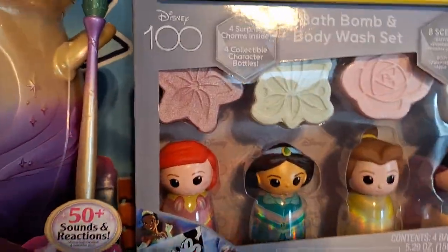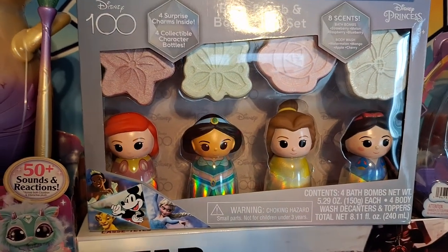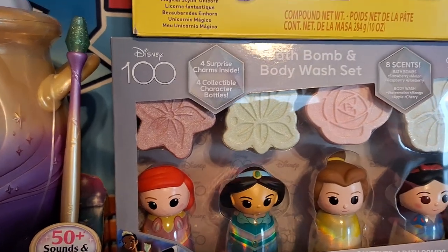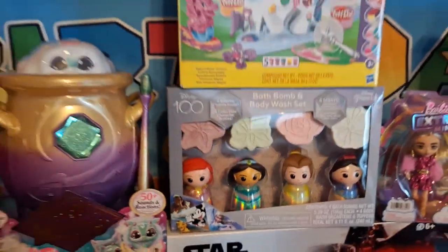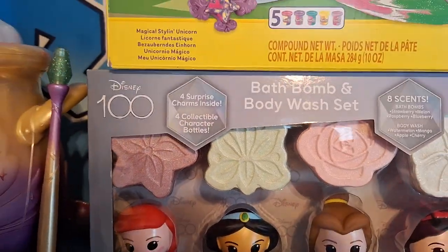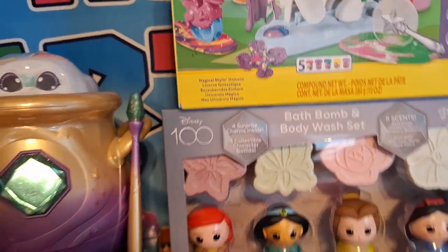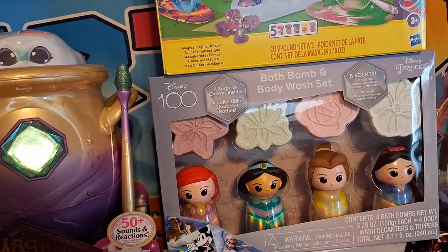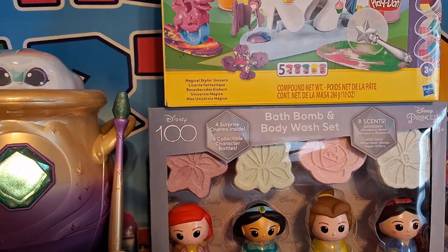From her Aunt Anna, she gave her these bath balms and body wash scent. It comes with Princess Ariel, Jasmine, Belle, and Snow White. They are adorable. They have strawberry, melon, raspberry, and blueberry scents. The body wash is watermelon, mango, apple, and cherry scent.